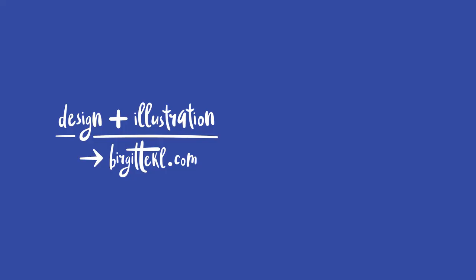That was all the books I had to share with you today. If you are interested in design and illustration then be sure to subscribe to this channel. Bye!